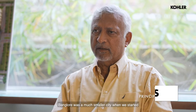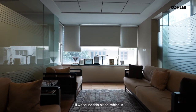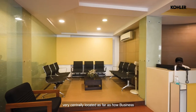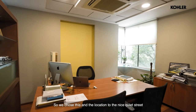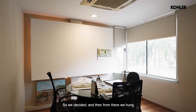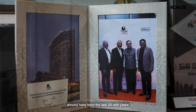Bangalore is a much smaller city when we started long ago, way back. We've been moving from one place to another till we found this place, which is very centrally located as far as our business or practice at that time was concerned. So we chose this location — a nice quiet street, customers or clients find it easy to come to. We decided to hang around here for the last 20 odd years.